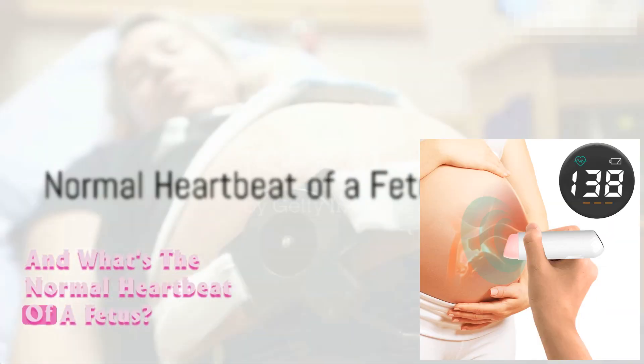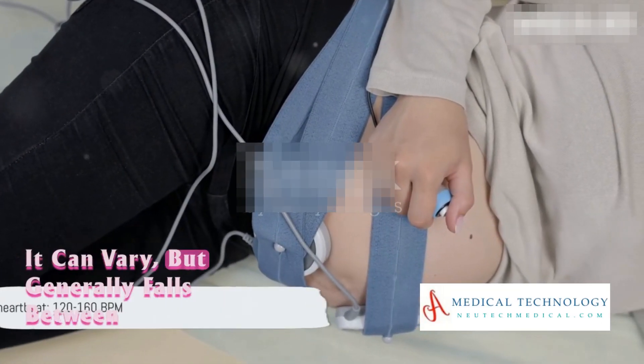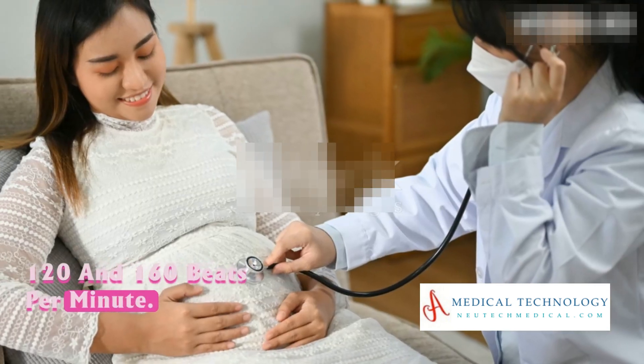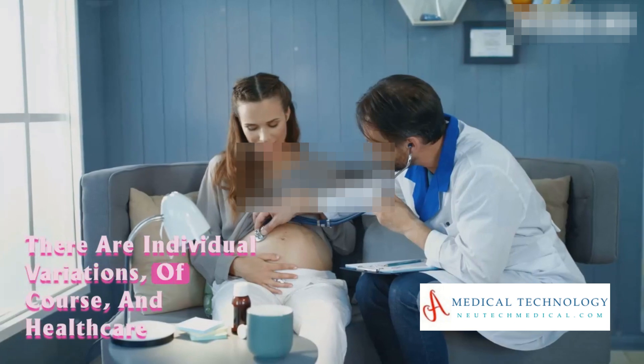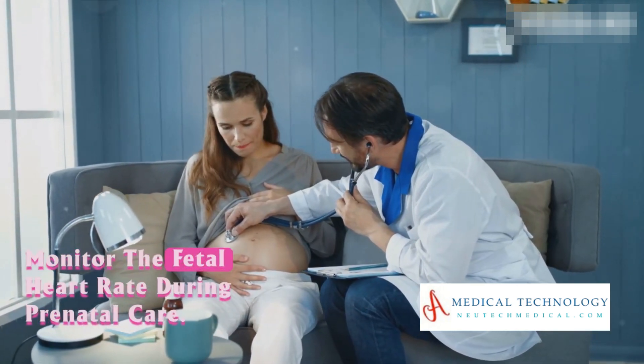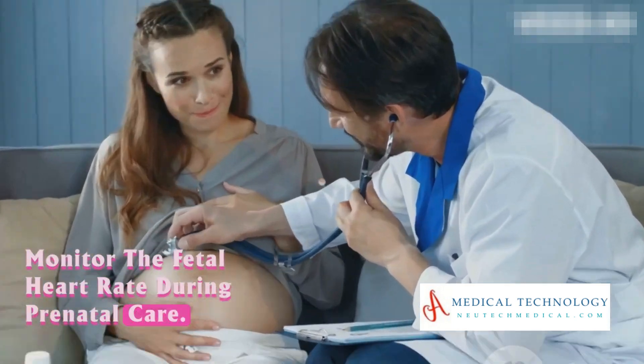And what's the normal heartbeat of a fetus? It can vary, but generally falls between 120 and 160 beats per minute. There are individual variations, and healthcare professionals are the best people to interpret and monitor the fetal heart rate during prenatal care.